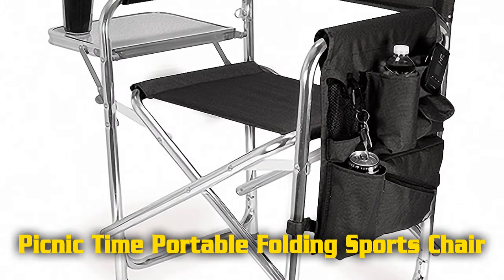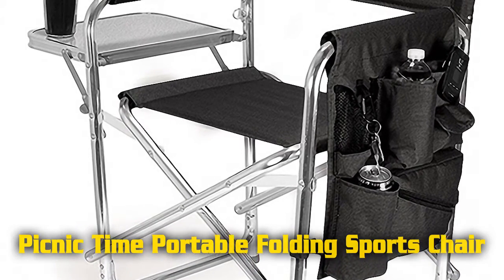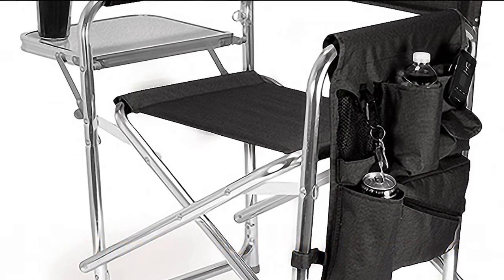The Picnic Time chair has a weight capacity of 300 pounds and measures 18.5 inches width by 24 inches depth by 33 inches height.